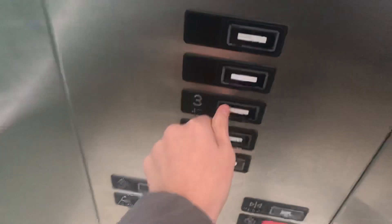This is the elevator here at Cascade Garage. We got a Kone. Let's head up to three.